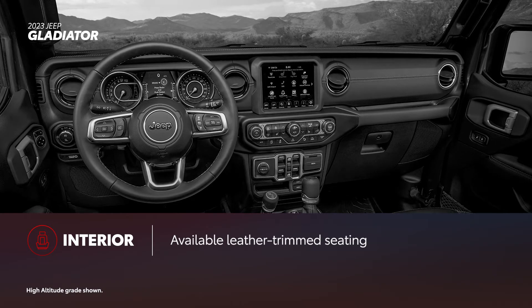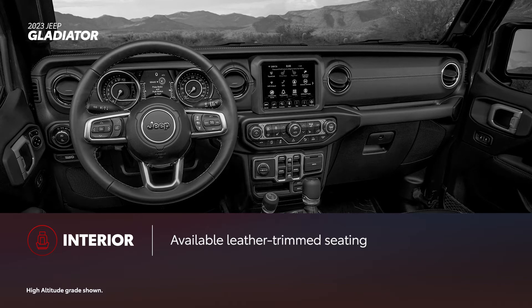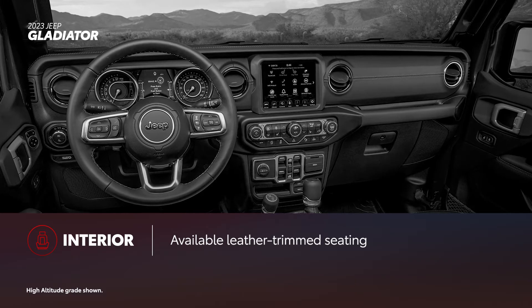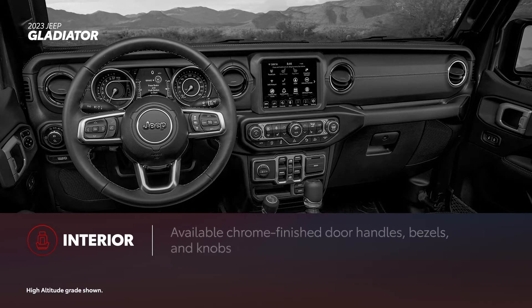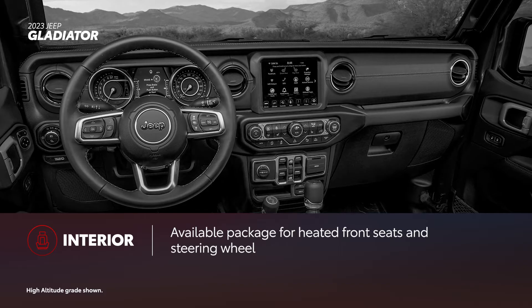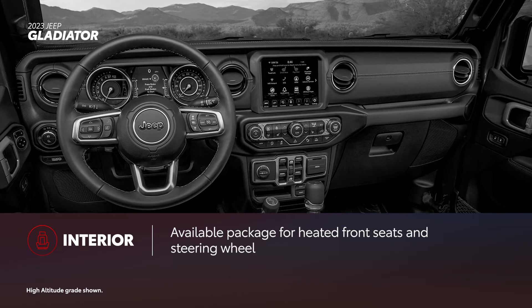Gladiator's interior story is focused primarily on storage function, though there are options to enhance the in-cabin experience. Higher-end available features like leather-trimmed seats, soft-touch surfaces, and chrome-finished components can be had, though only on the highest-end grades. For those looking for additional comfort, Gladiator does offer heated front seats and a heated steering wheel, though these features require the available Cold Weather Group package.